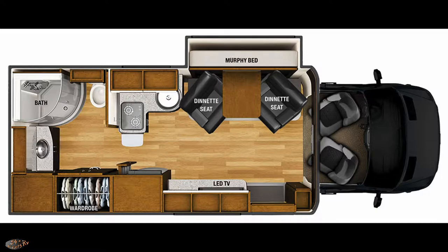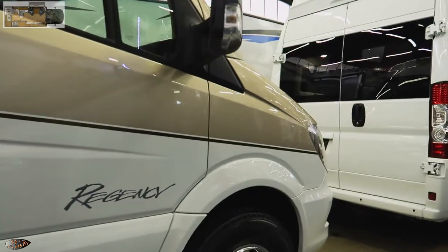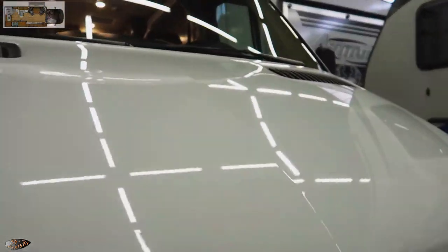Hello everybody, welcome to 54 Nights. We're going to take a look at the 2019 Regency Ultra Brougham UB 25. MB gross vehicle weight rating of 11,030 pounds, 25 foot 1 inch long, 26 gallon freshwater tank, 37 gallon black tank, and 39 gallon gray tank — not a very logical distribution of tank capacities. This is on the Mercedes chassis.